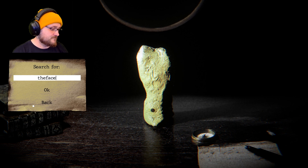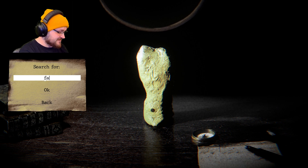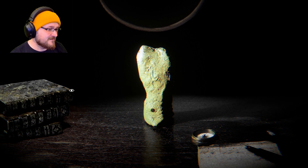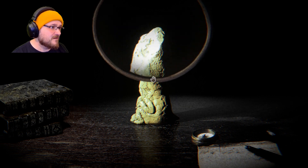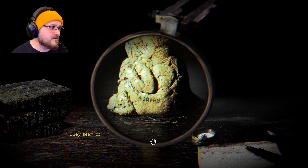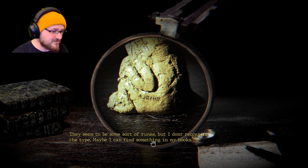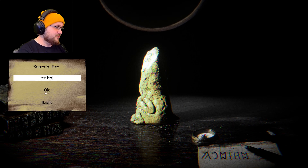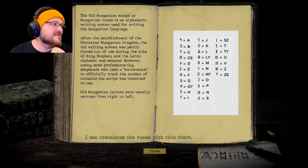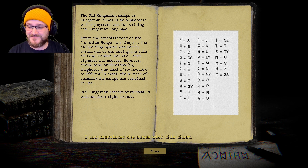I couldn't find anything about the face. Oh — there seem to be some sort of runes, but I don't recognize the type. Maybe I can find something in my books. Some suspicious cat noises are happening.